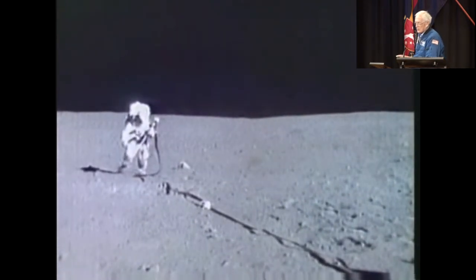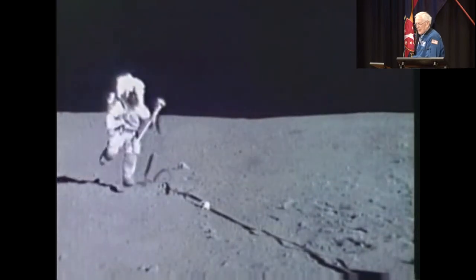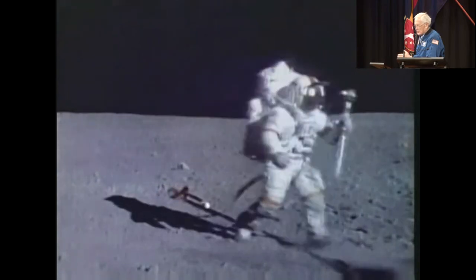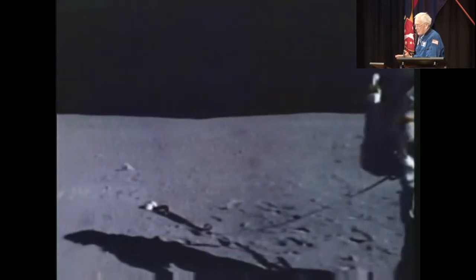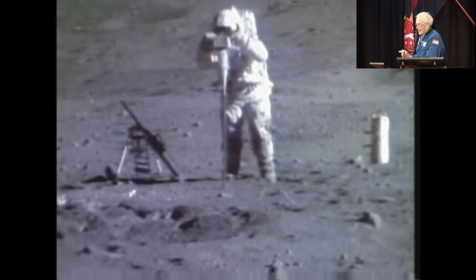Here's John. You could really run fast on the moon, but it took a lot of energy. Notice how you drag your feet — you can't see your feet in an Apollo suit.